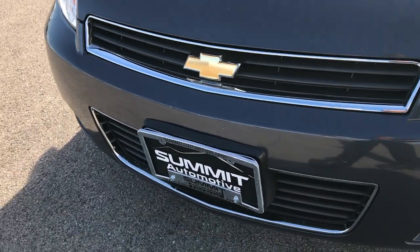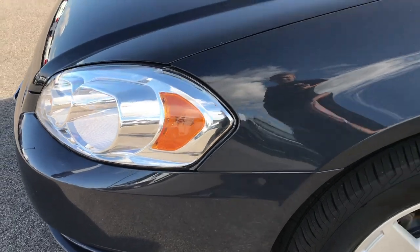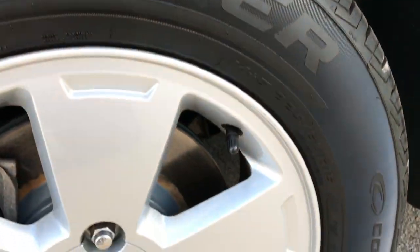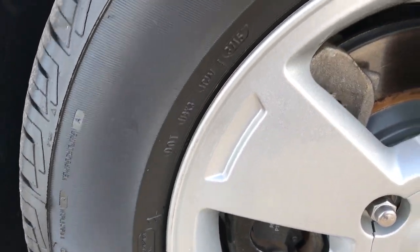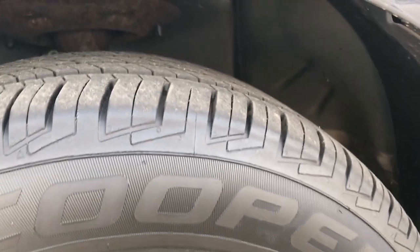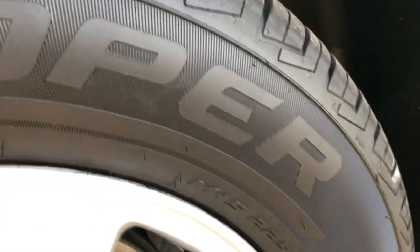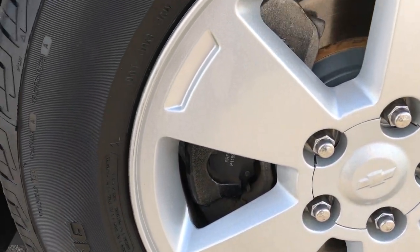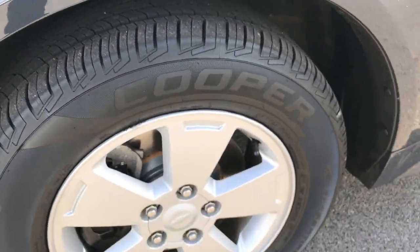Front bumper is in pretty nice condition, no major cracks or scuffs. This has Cooper CS5 Touring tires and these tires have pretty much 60-70% of the tread left, maybe even a little bit more. They are 225 60R16s and they are on the factory alloy rims. Looks like we did new brakes on the front of this one.